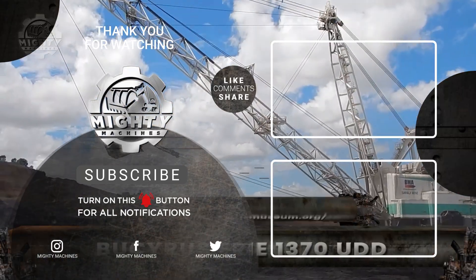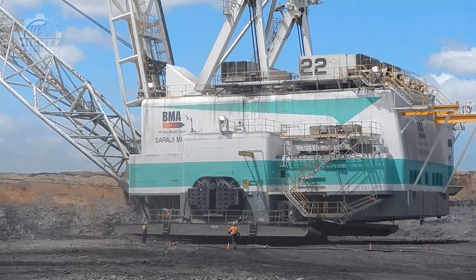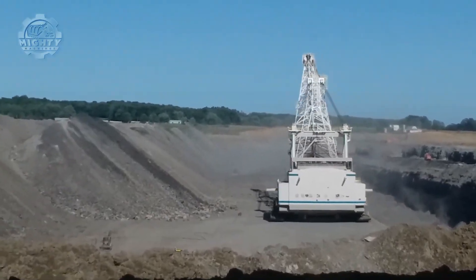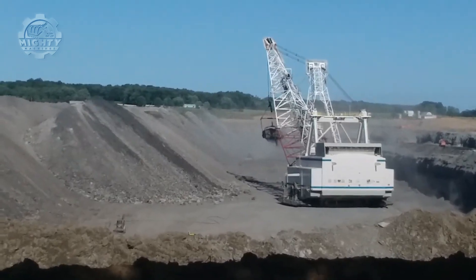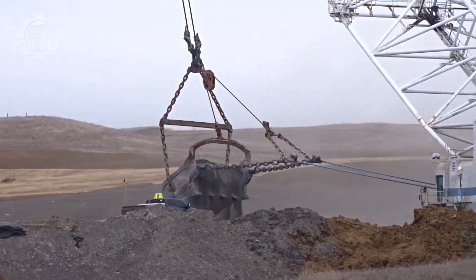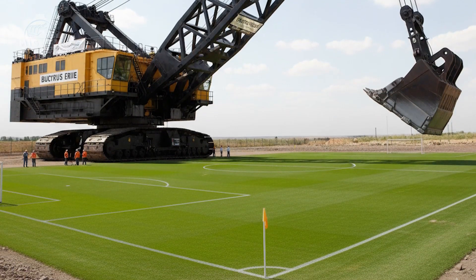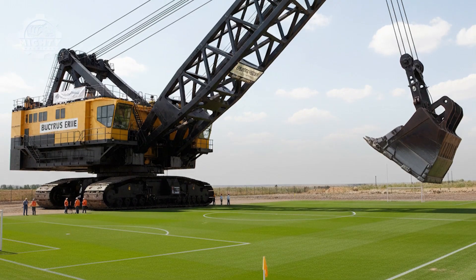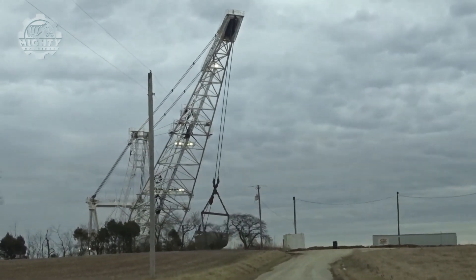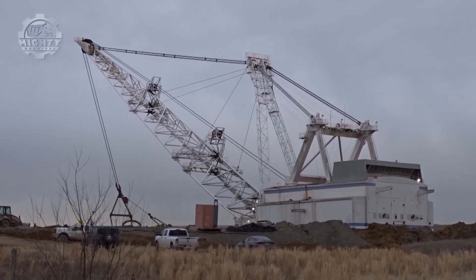This is old-school mining dominance at its finest. The Bucyrus Erie 1370 UDD is a legendary electric dragline, generating over 7,000 horsepower and costing tens of millions of dollars. This machine reshaped entire landscapes. Its bucket can carry the weight of a small house, and its boom stretches longer than a soccer field. Weighing thousands of tons, it moves earth in ways no hydraulic excavator ever could. Even today, machines like this remain icons of mining history.